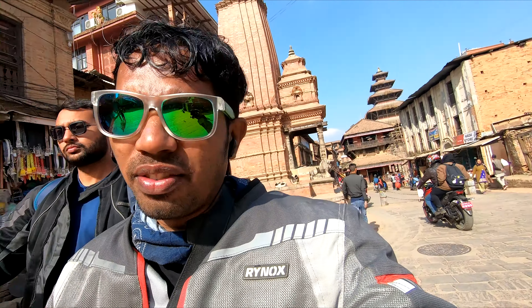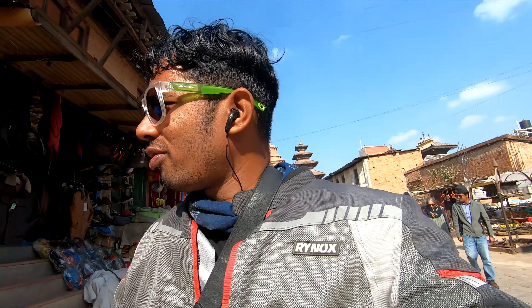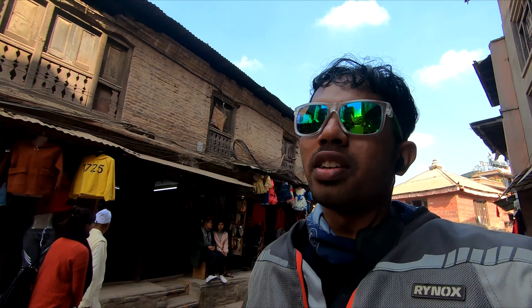After Bhaktapur's famous food, we are all set to move towards Bandipur. We've kept our motorcycles nearby, just walking down towards them. See you at Bandipur.